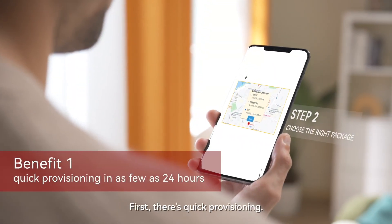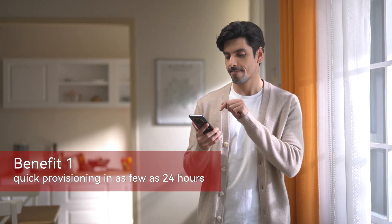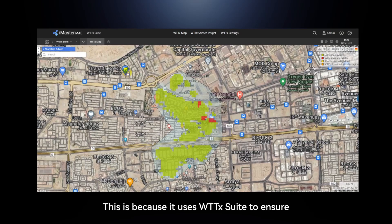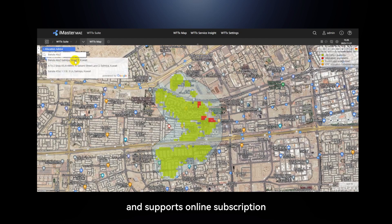First, there's quick provisioning. FWA can be deployed in 24 hours, which is much faster than fiber access. This is because it uses the WTTX suite to ensure accurate estimation of number provisioning and supports online subscription.